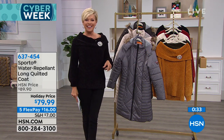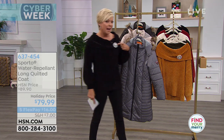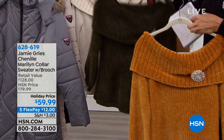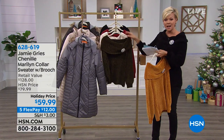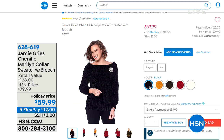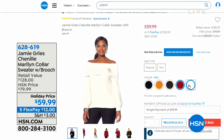This sweater coming up on our show is from Jamie Grease — these are handmade, beautiful chenille sweaters with that Marilyn collar, and it comes with the brooch. Colors include gold, olive green, ivory, red, and black, from extra small through 3X. Item number 628619. It's only $59. The brooch is included and it's really an elegant piece of jewelry you can also wear on scarves, blazers, and jackets.